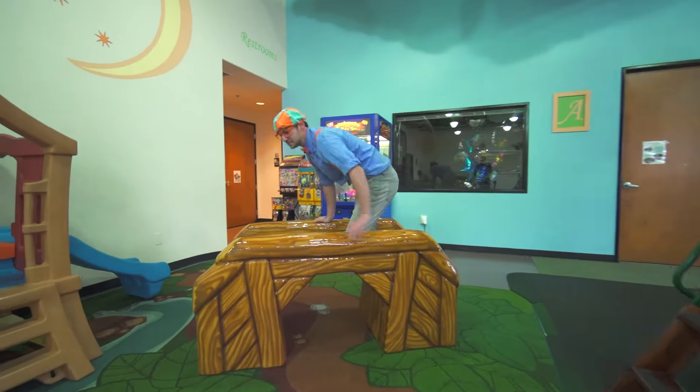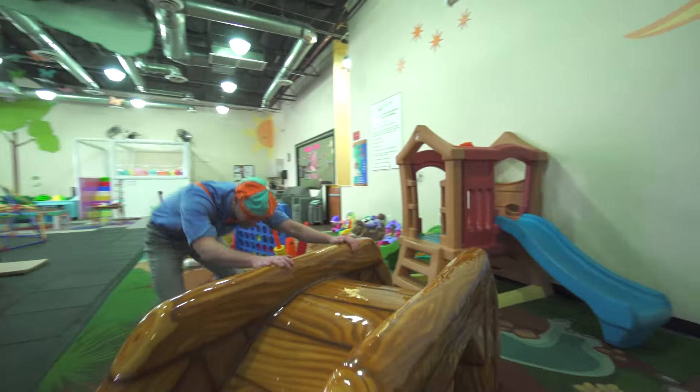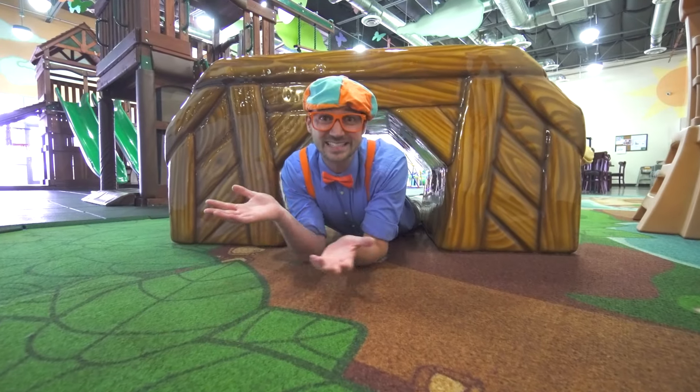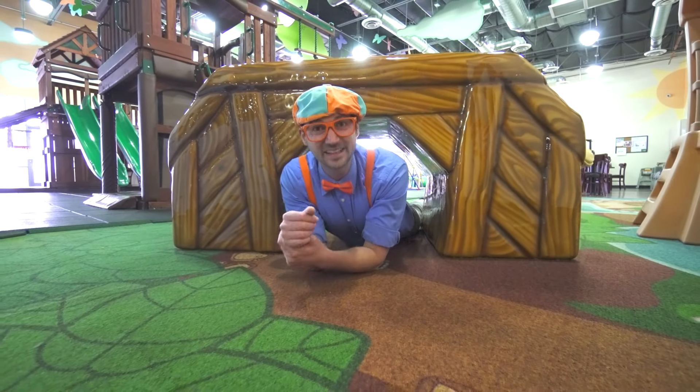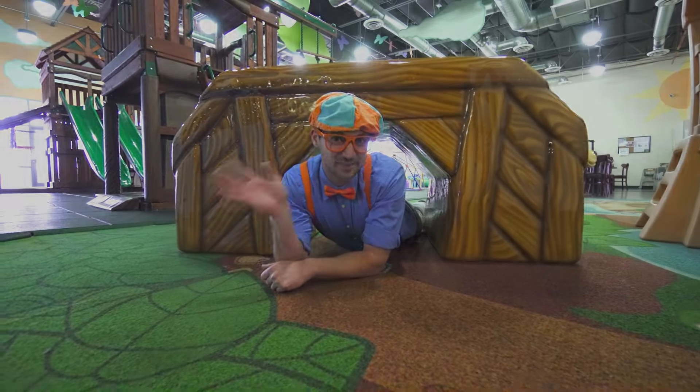Whoa, it's like a bridge. That was so much fun playing at Kid's Time Indoor Playground in Las Vegas, Nevada with you. See you again. Bye-bye.